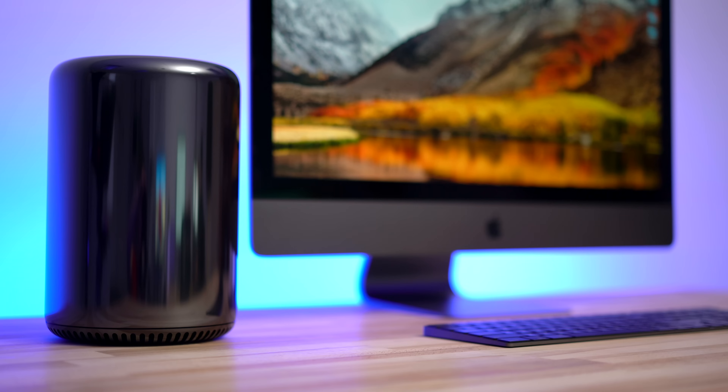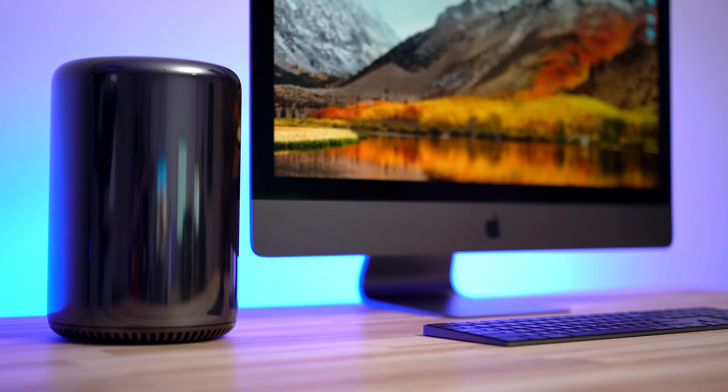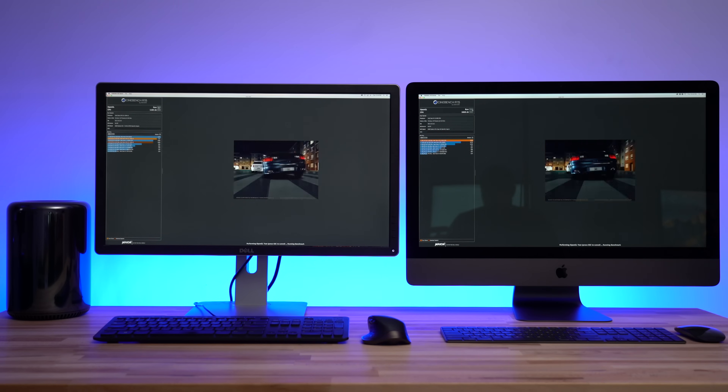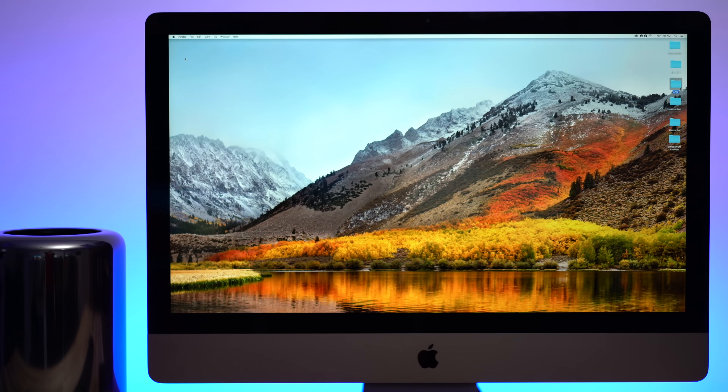Hey guys, it's Max from Apple Insider. In a series of videos, we put our $5,000 iMac Pro against one of the most popular configurations of the Mac Pro to test how much of a performance difference you can expect if you decide to upgrade. In our first three videos we talked about specs and upgradability, ran a variety of benchmarks, and tested performance using photo and video editing applications. If you missed those, check them out using the links in the video description.